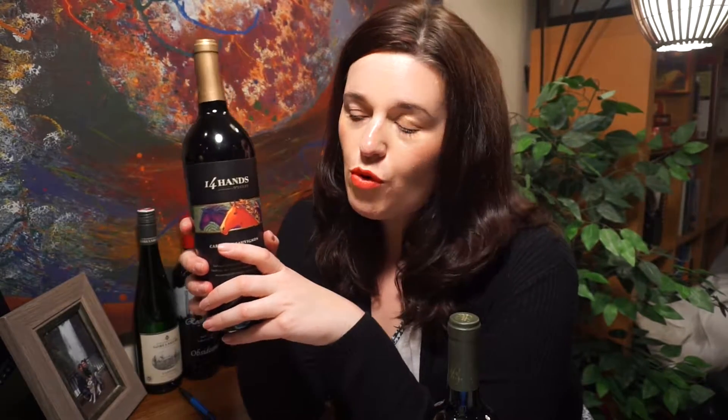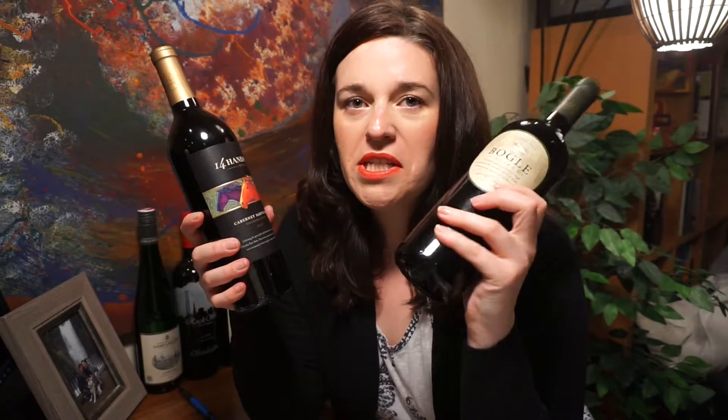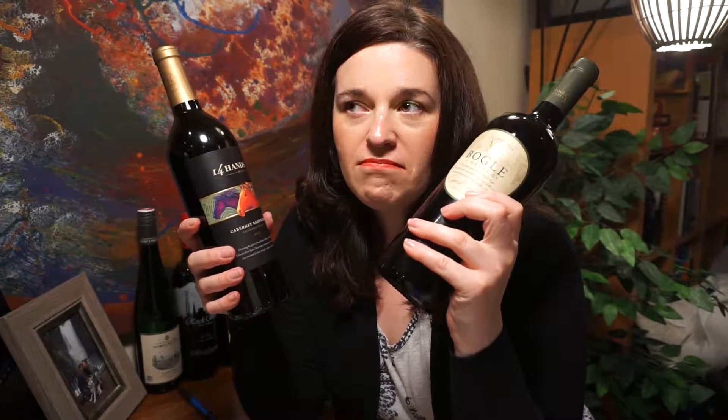I got some horses on the front — horses are cool. This one has some birds. We got birds, we got horses. I think we're in good shape to try some wine, so let's open these up.